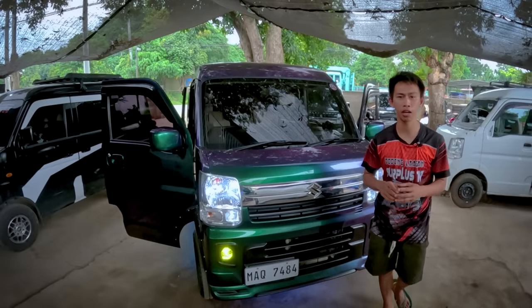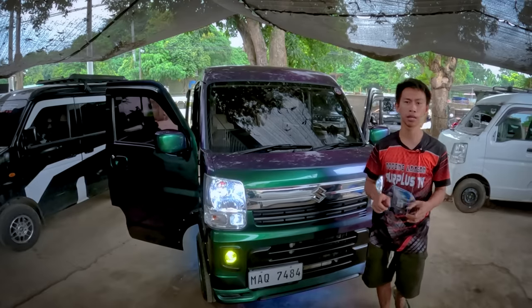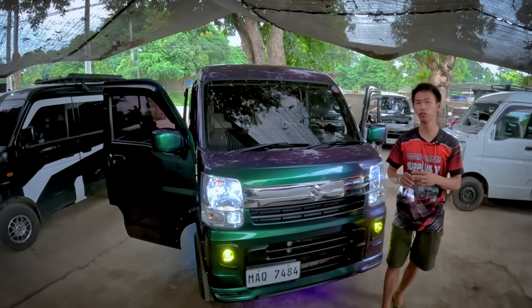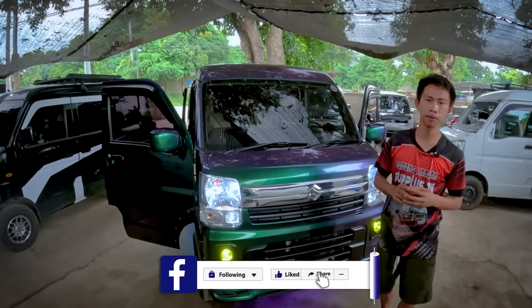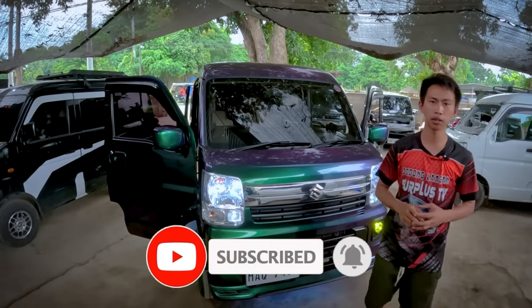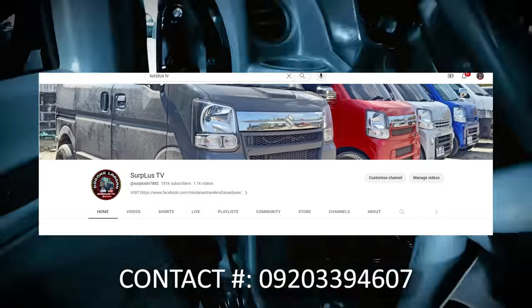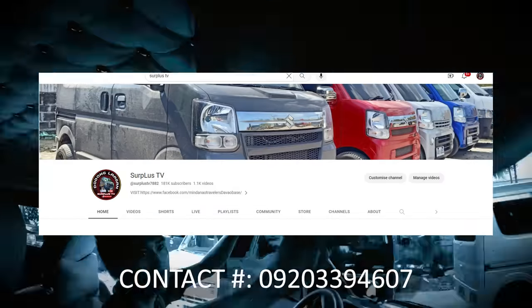Yan lang muna yung aming vlog for today mga kol. Maraming salamat po sa inyong patuloy na pagsubaybay sa ating channel. Huwag kalimutang mag-like, share and subscribe. I-click na rin yung notification bell para updated kayo sa ating mga next video uploads. Iingat po mga kol, God bless, bye bye.